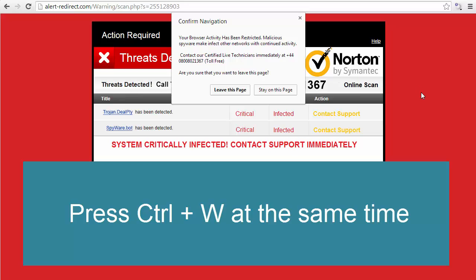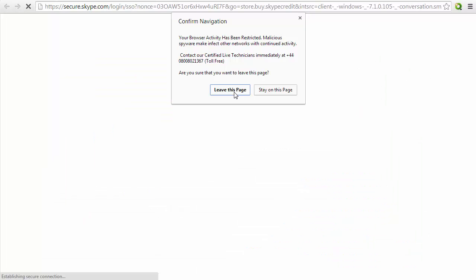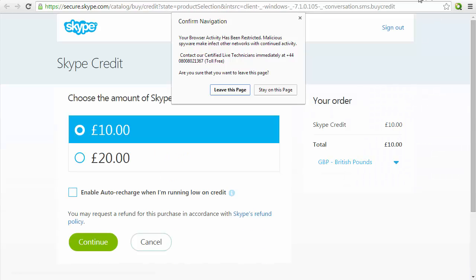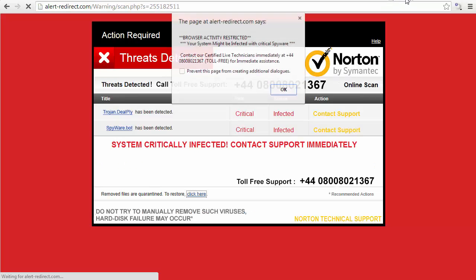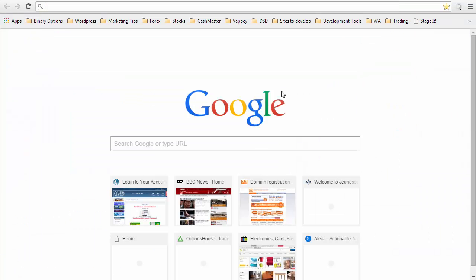A very simple solution is to press Ctrl+W at the same time. What you want to do is press Enter first to get rid of the notification on the page where it says 'leave this page', and then press Ctrl+W very quickly. We're back to the desktop — let's leave the page — Ctrl+W — and we're out. That's how you get rid of it.